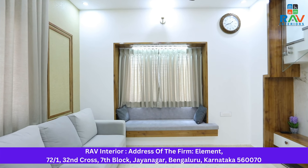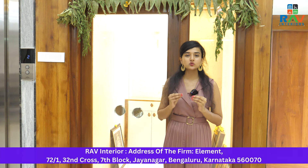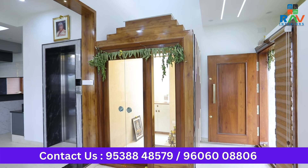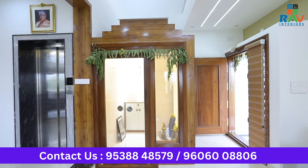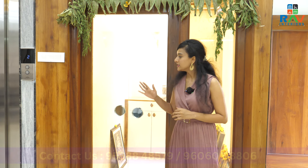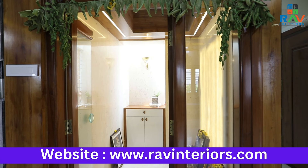Let us now see the pooja room. We are now at the pooja room of the house. Pooja is one of the most vital elements in any independent house. Towards this side, we have a very traditional yet contemporary design for the pooja room. The pooja room has been adorned with the combination of wood and glass.